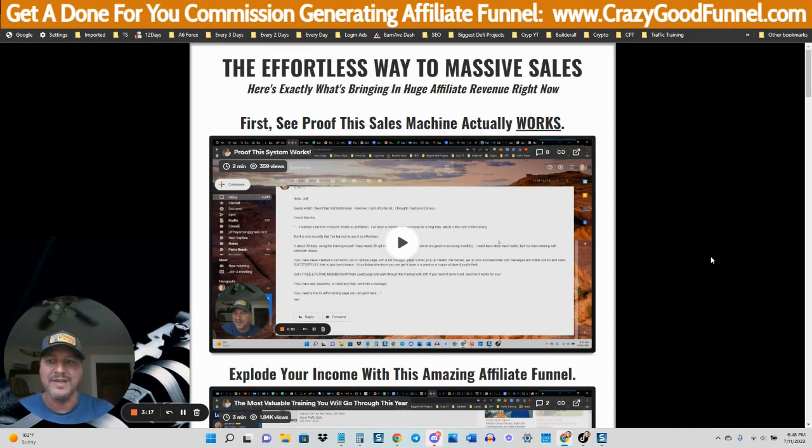Now, what niches is this going to work for? This done-for-you funnel is going to work for the make money online niche, anything in the business opportunity niche, MLM, anything that has to do with earning an income online, side hustles — all that kind of stuff. This funnel is going to work for you.